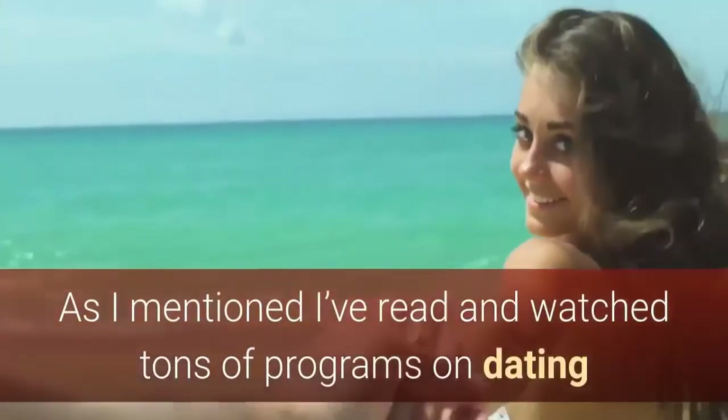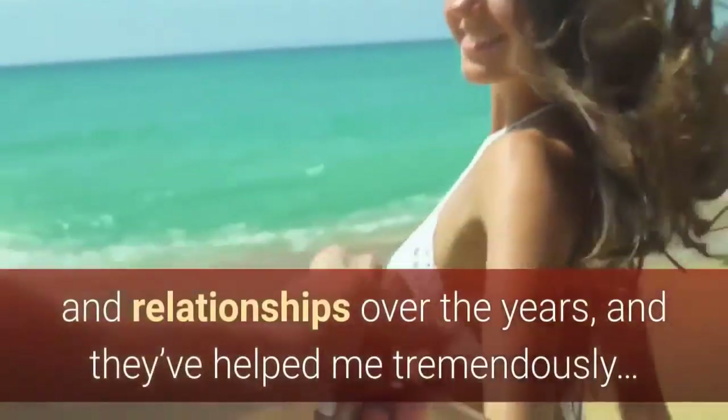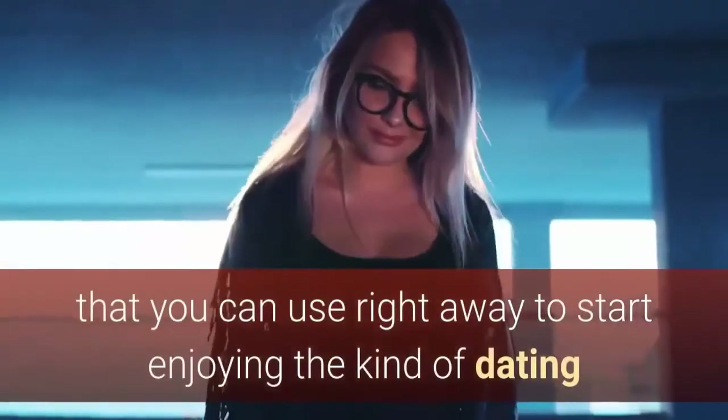My recommendation: as I mentioned, I've read and watched tons of programs on dating and relationships over the years, and they've helped me tremendously. That said, I think Kate's program is an amazing resource full of actionable content that you can use right away to start enjoying the kind of dating and sex life you really want.